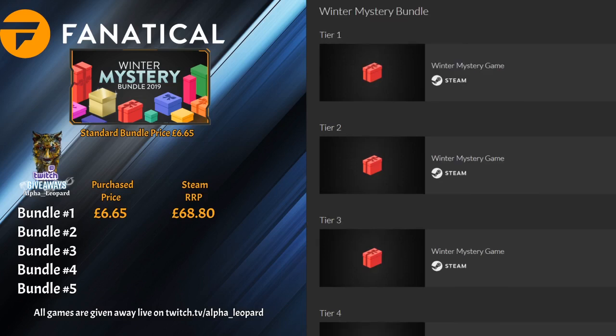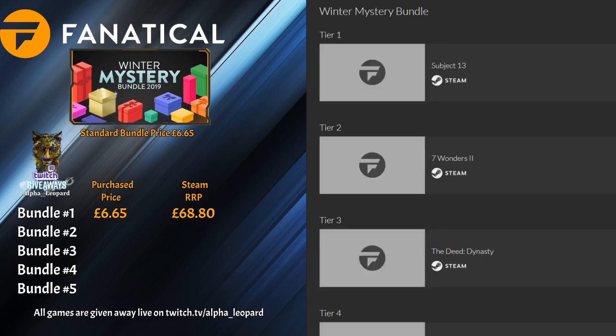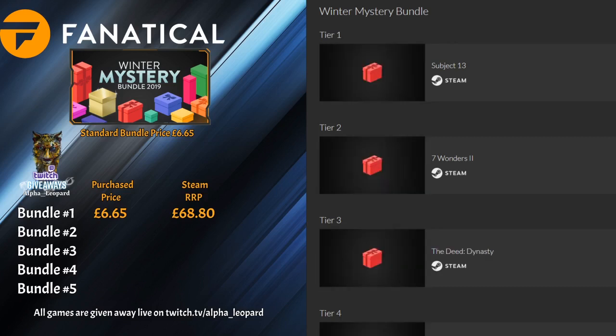Let's hope things pick up in bundle number two. We have Subject 13 — that sounds new — and Seven Wonders 2. By the way, there's a load of Seven Wonders games knocking around in this bundle. Let's see how many get pulled out. The Dead Dynasty again.